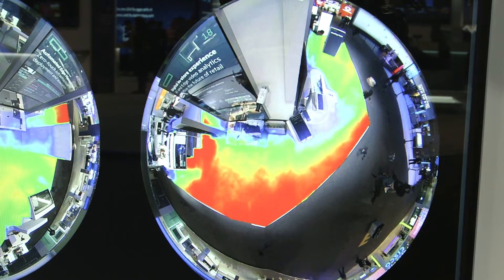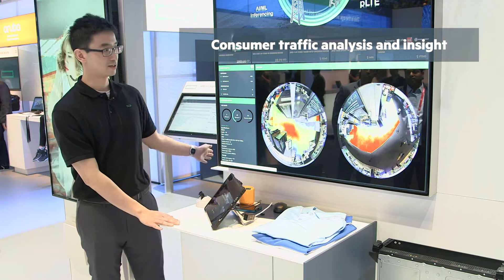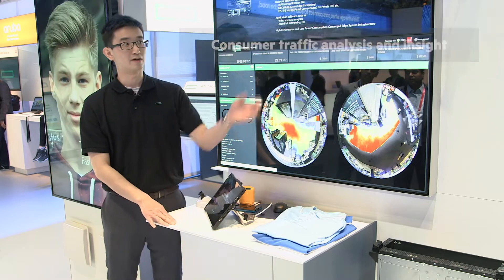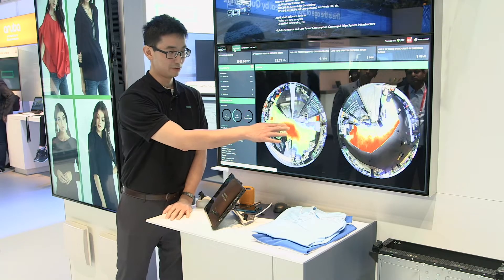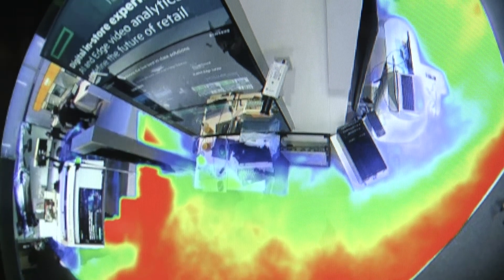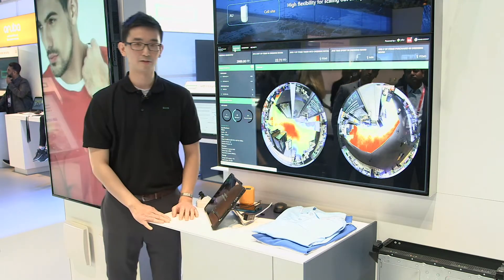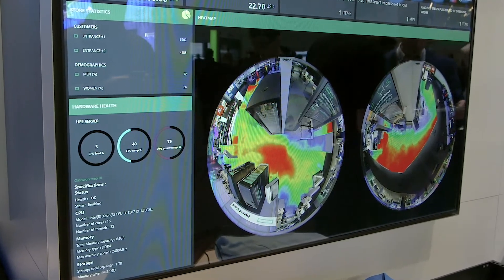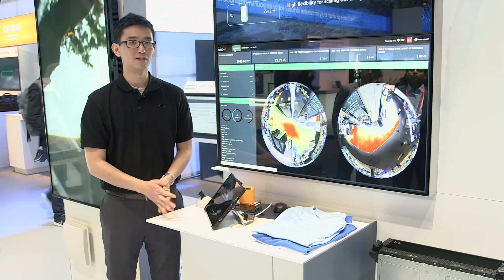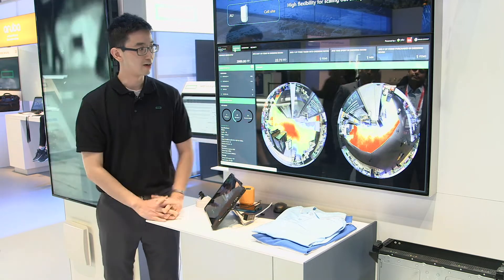We have here a heat mask for people traffic analysis for the two demo tables, one right here and the other one right here. The camera feeds are from the top of the booth. The blue color region represents people standing around — people aggregations. The red region shows people traffic or more of a people movement, and this is essentially head and shoulder detection with people counting, graphically represented on the Unify UI.